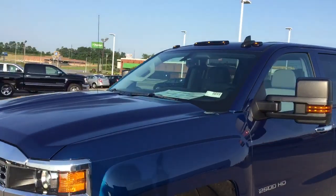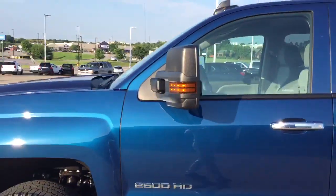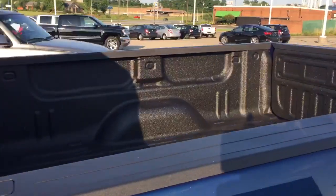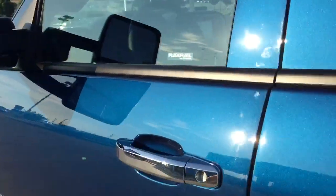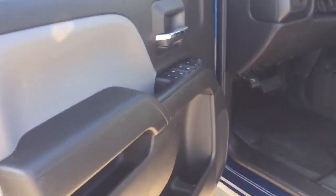This truck is made to look nice. It's got the nice chrome rims on the outside, your power heated mirrors, chrome handles, and a sprayed-in bedliner.